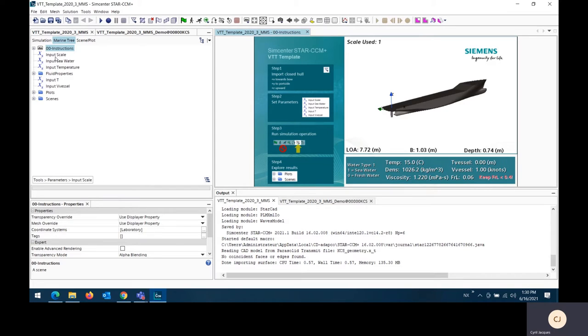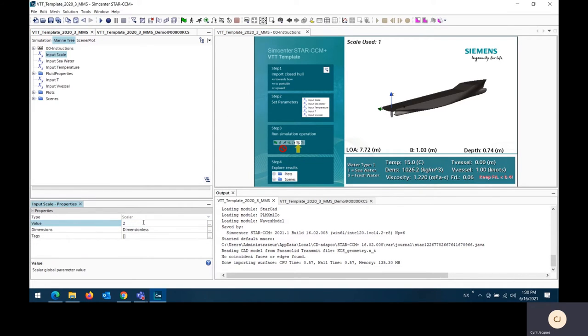Step two is setting up parameters. You can input scale factors — for example, making the ship twice as big — and the ship's dimensions update accordingly. You can change the fluid properties: water type from seawater to freshwater updates both density and dynamic viscosity. You can also change the water temperature, say from 15 to 20 degrees Celsius, and both density and dynamic viscosity update accordingly. This is because the template contains two sets of tables, one for each water type, with temperature, density, and dynamic viscosity values — it interpolates whenever you change water type or temperature. These tables can also be modified or replaced with custom ones.